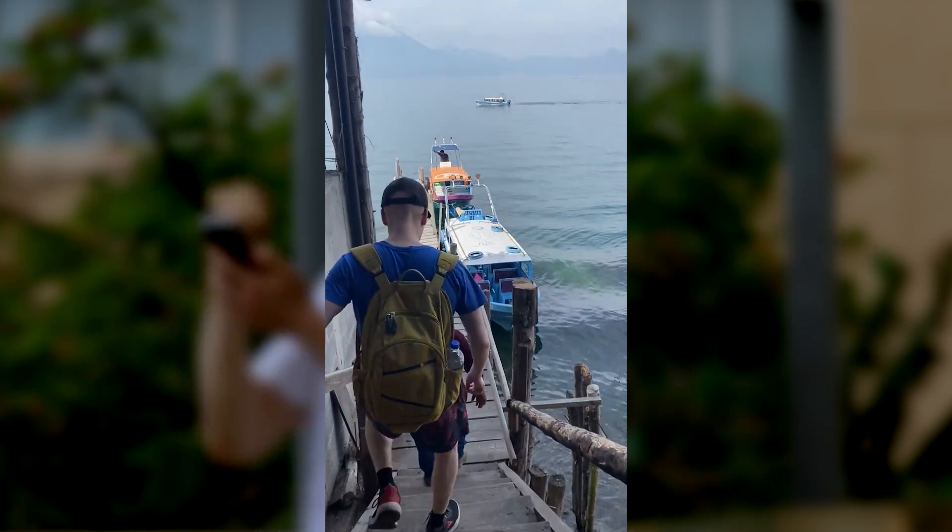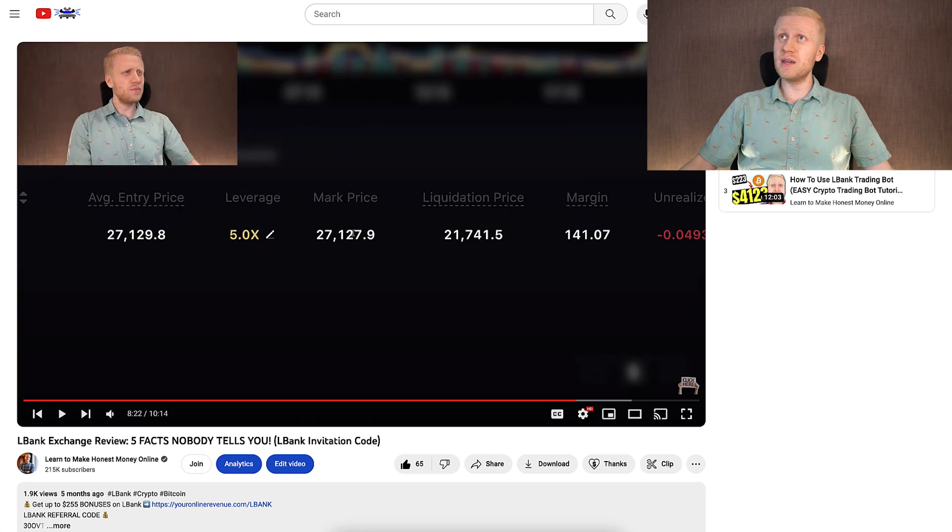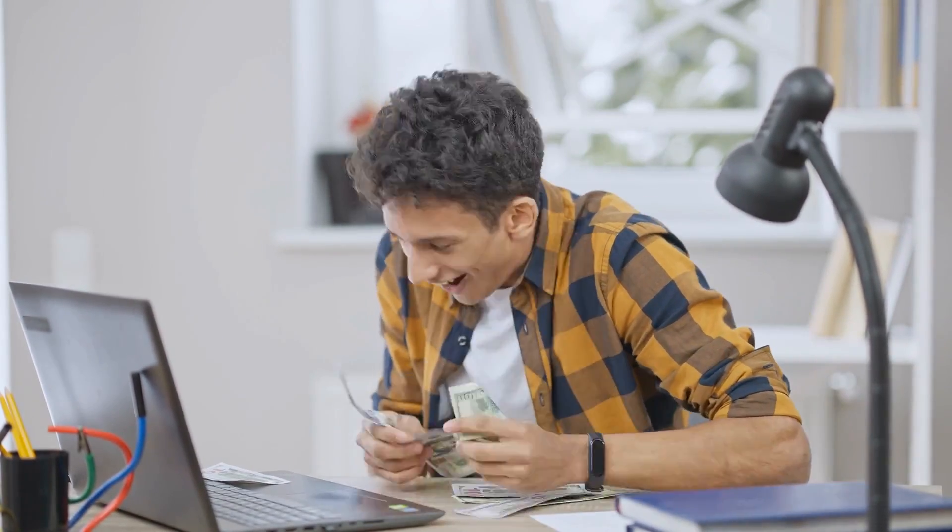That's how I usually do my trades. I simply open the trade and go enjoy my life, and I earn the profits automatically. And every single follower who did the same after watching this video — on L-Bank or Bybit — has also earned a lot of profits.